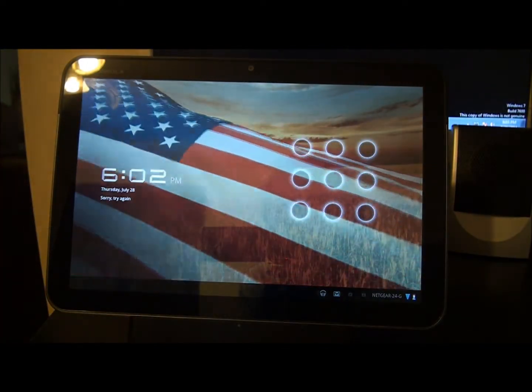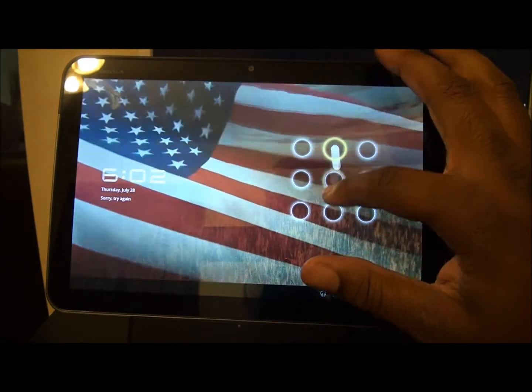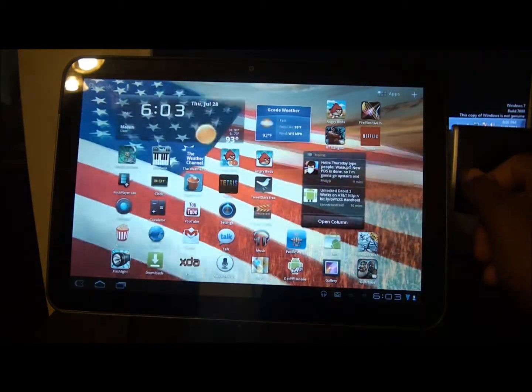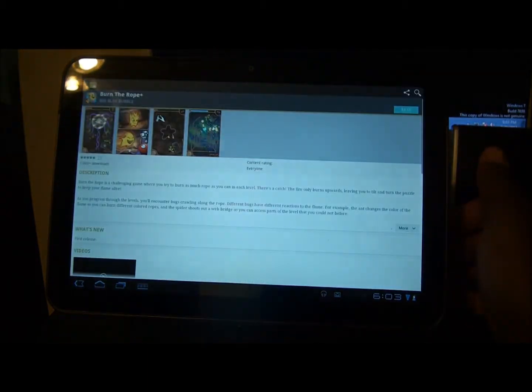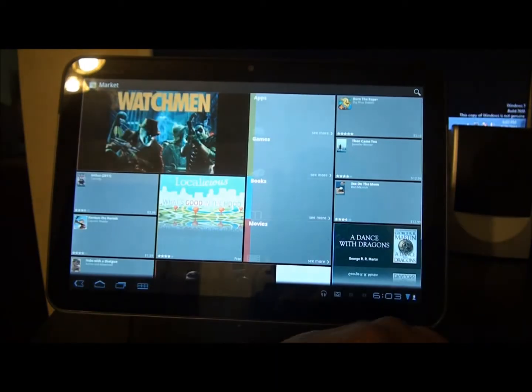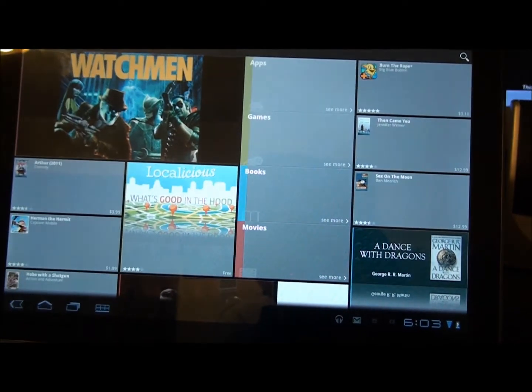Okay, I'm back and here's my Motorola Xoom. Let's go in. Okay, let me go to the home — this is the home screen for the Market. Let me zoom in so you can see.